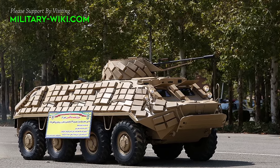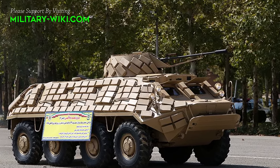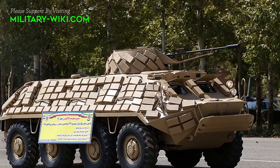Iran's military parade on April 18, 2024 not only showcased the nation's military might but also underscored its commitment to advancing indigenous defense capabilities.